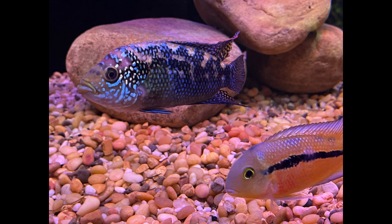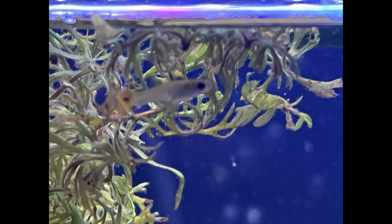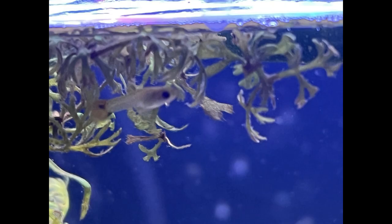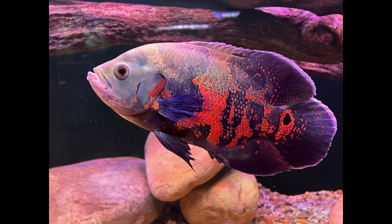Here she is with the Nicaragua. Here's the live bearer tank - I've got a little sprite floating in there and I spotted a baby guppy. I've seen lots of baby mollies and platys but never a guppy, so I finally have a guppy baby - hope he survives. Here's the albino Oscar and the red tiger; the albino is also a red tiger but an albino version.